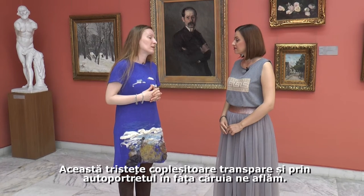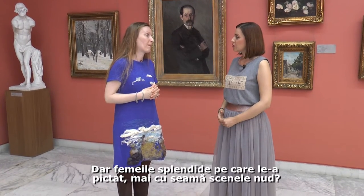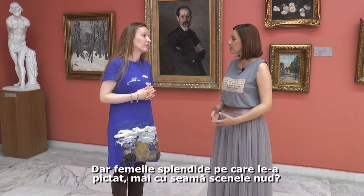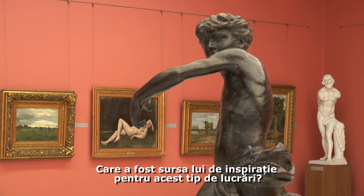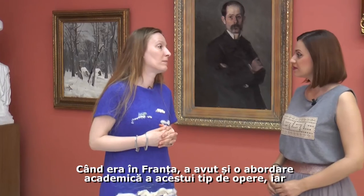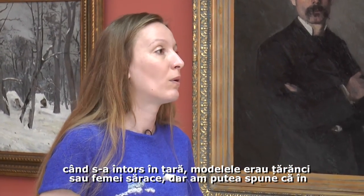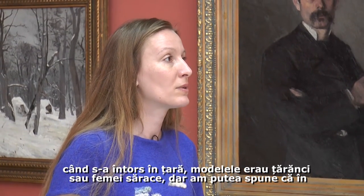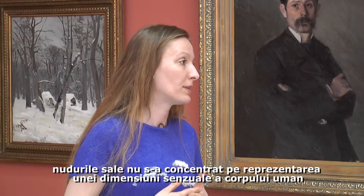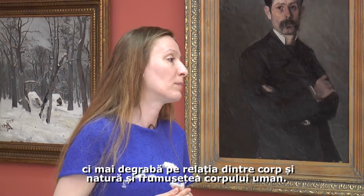This overwhelming sadness can also be noticed in the self-portrait in front of which we are now. When he was in France he had an academic approach to the nude, and when he came back his models were peasants or poor women. In his works he did not focus upon the sensuous dimension of the human body, but rather on the relationship between the naked body and nature, or on the beauty of the human form.